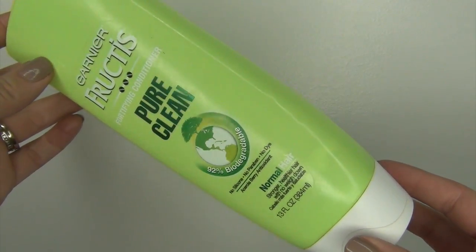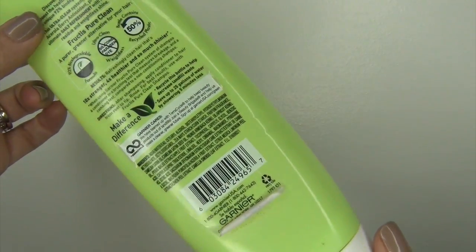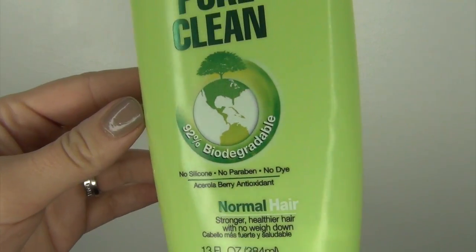The next item I have is a conditioner from Garnier Fructis. It is the Pure Clean 92% Biodegradable conditioner for normal hair — stronger, healthier hair with no weigh down. I did like this at first; it felt very clean on my hair, but then I realized as I used it more, it did nothing for my hair. It didn't moisturize my hair and I had to use tons of product. I was sick of looking at it in my shower. It did nothing, so why am I using it? Would not repurchase this. No way. If you were to purchase this right now, it would cost $2.99. I love tons of Garnier Fructis products, but that conditioner specifically — no way.